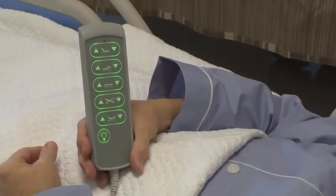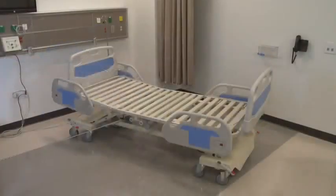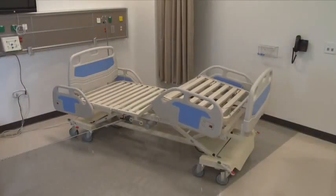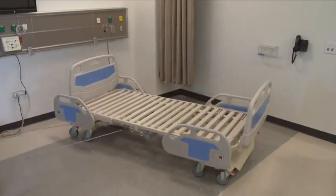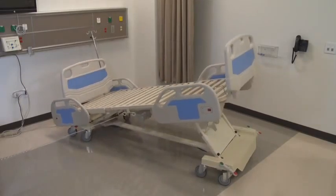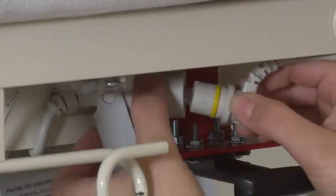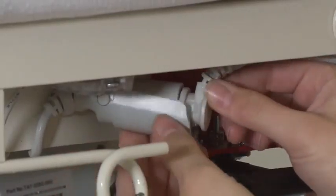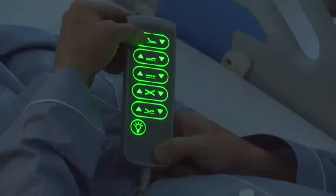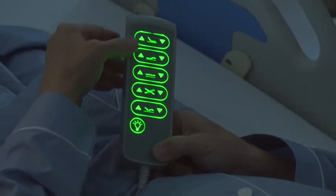The patient handset has 10 buttons which operate the bed functions. It has non-locking control of head, foot, comfort chair, elevation, and Trendelenburg positions. A Y cable allows the handset to be plugged into either side of the bed for easy and convenient access. The handset is backlit to provide ease of use for the patient or staff at night, and also controls a light under the bed to reduce falls and assist with patient care in a dark room.